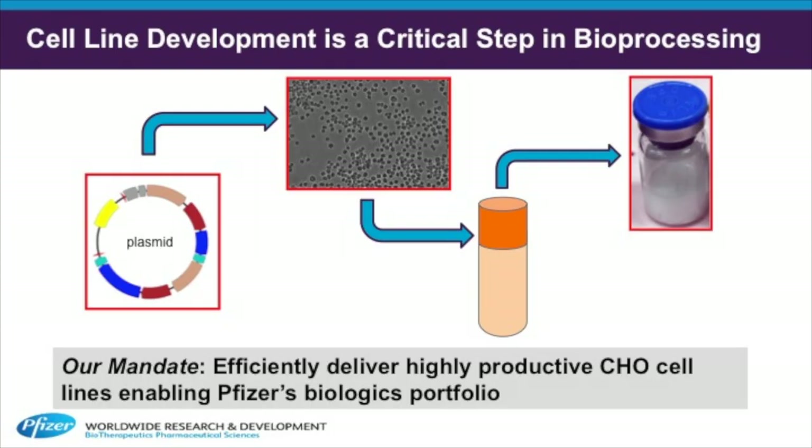I'm a postdoctoral fellow in cell line development, which is part of biotherapeutics pharmaceutical science. We're responsible for making cell lines, both mammalian and microbial, which will produce biotherapeutics suitable for clinical and commercial development.